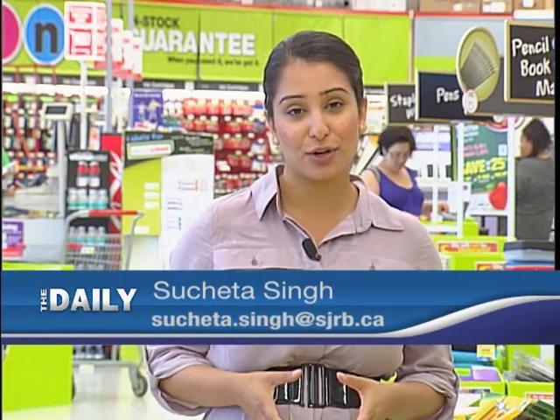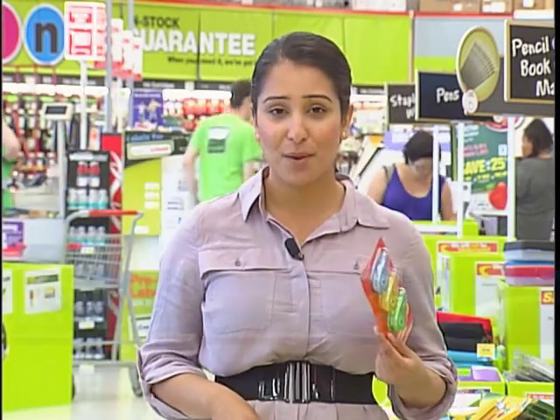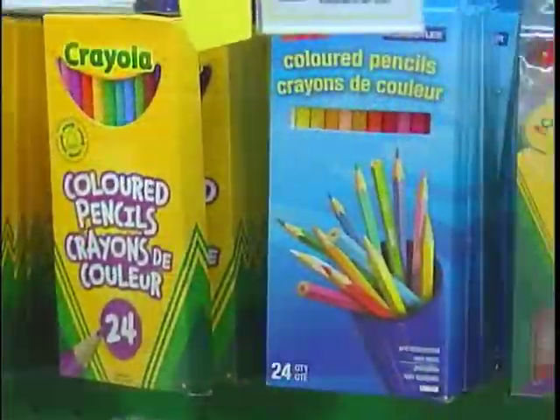It's that time of the year again — summer is over, kids are dreading going back to school, and you have to go back-to-school shopping. We're going to give you some tips to keep you on budget.